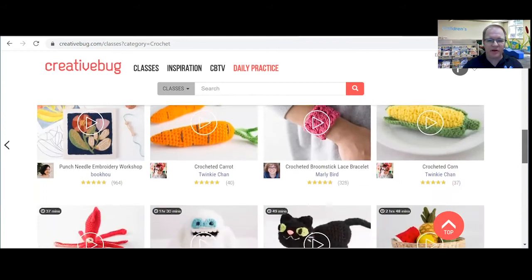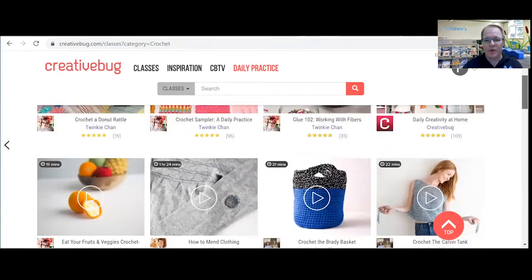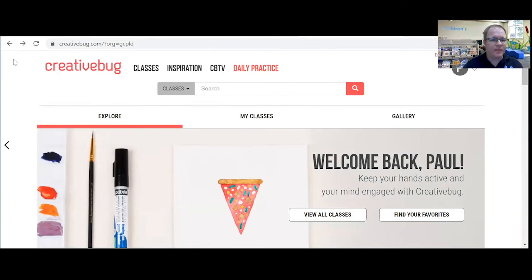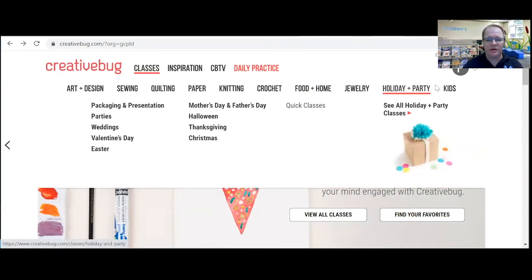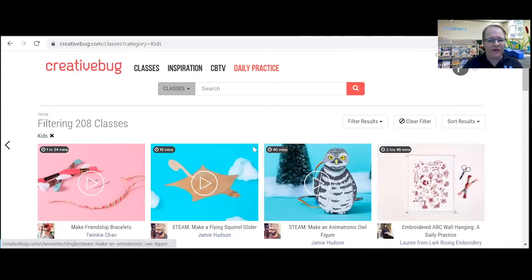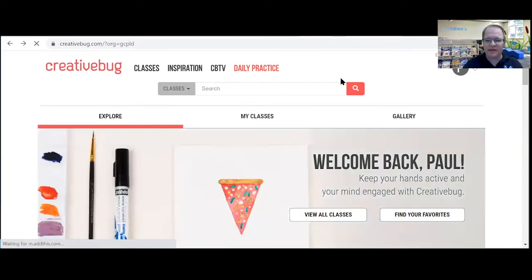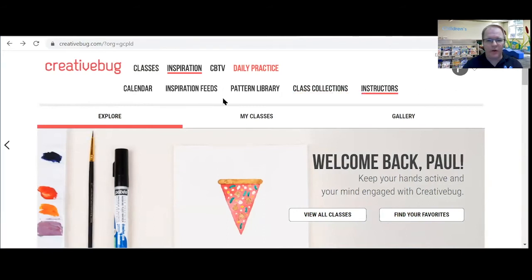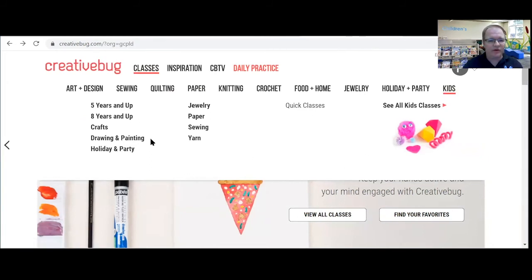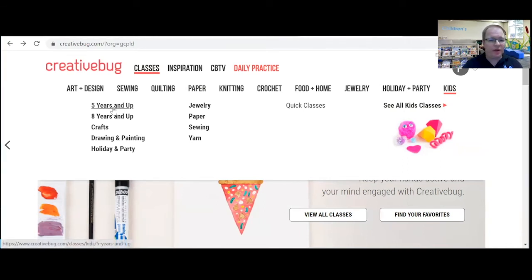There are different videos you can watch to teach you how to crochet different things. If you're a kid and you want to watch a video on how to make something, you click on the kids section and it gives you all of the kids videos. Let's go back and hover over kids — we see there are different categories. Maybe you're a young kid, five years and up, and you want to watch a video — you can click on that.